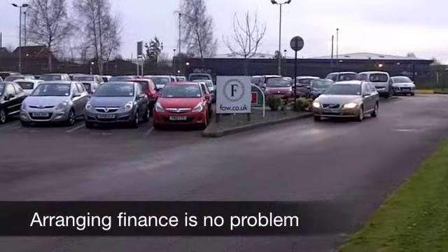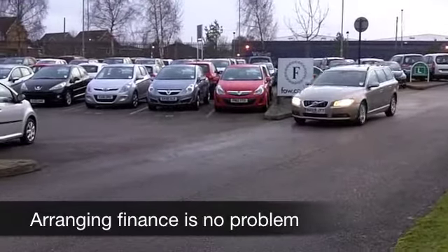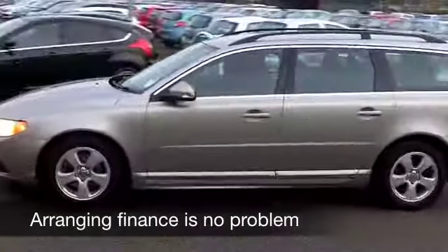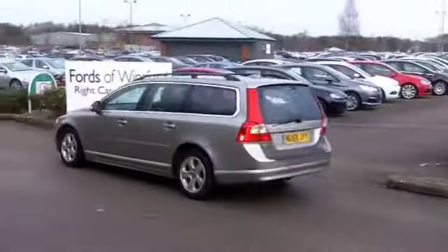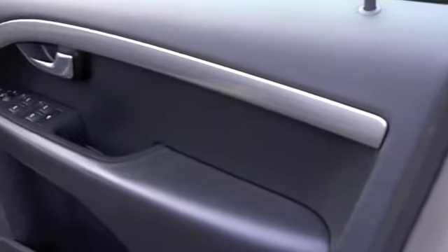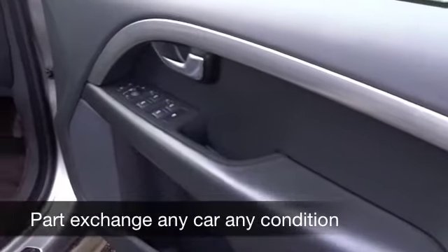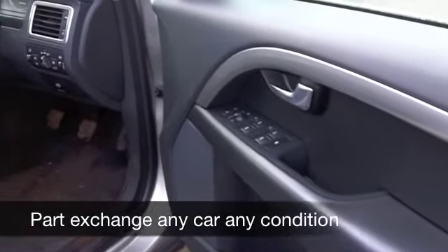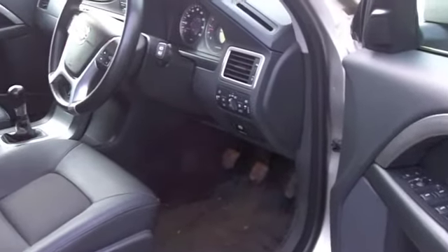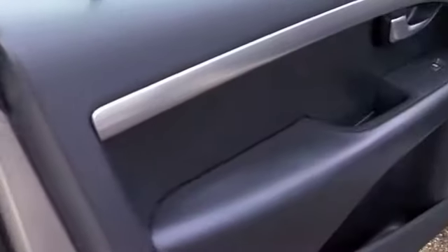It comes from 2009 and you do get the benefit of a full service history. This one has a 1.6 diesel engine up front, it's a smooth performer, not too thirsty so you get sensible running costs with this one. A really classy cabin — these cars are definitely comfortable — cloth seats in this one, you've got climate control, CD player, cruise control, so you can take it nice and easy on those longer journeys.